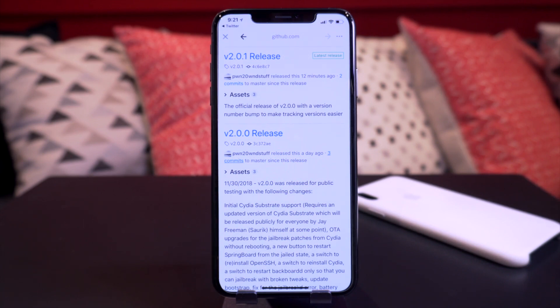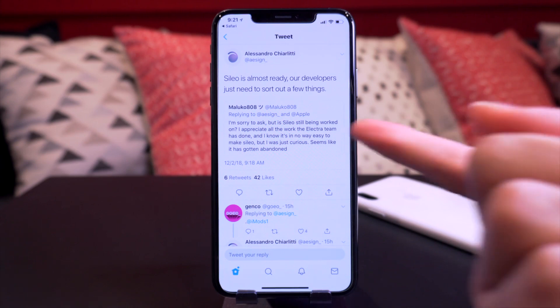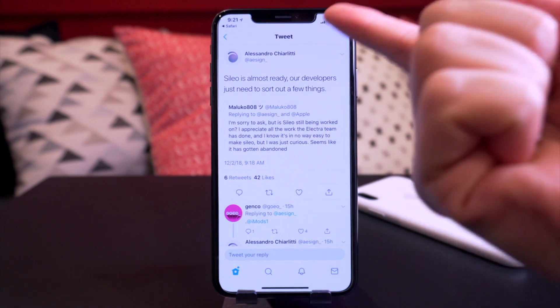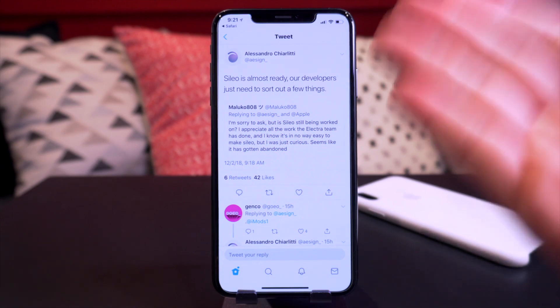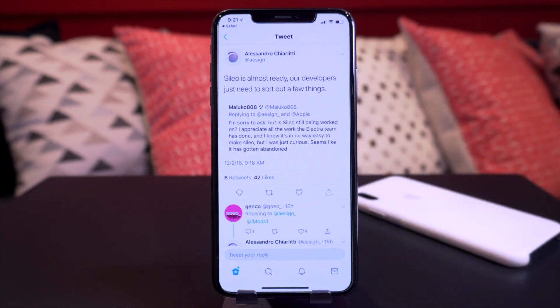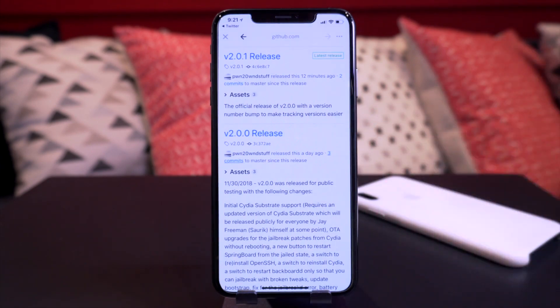Speaking of third-party app stores — everyone knows Cydia, that's what everyone has come to know and love with the history of jailbreaking. If you guys remember, Coolstar was also working on an alternative to Cydia called Sileo. We actually have an update from the developer who designs the utility. Someone was asking if there are any updates and got a reply saying Sileo is almost ready, developers just need to sort out a few things. It's been a year and it still hasn't been released, but it's still being worked on in the background.